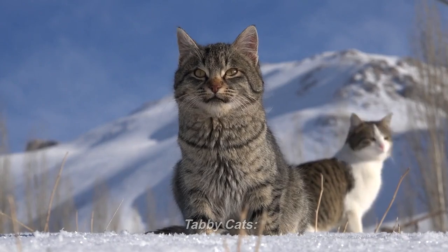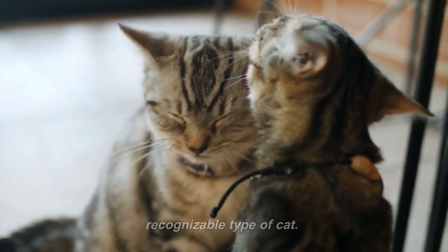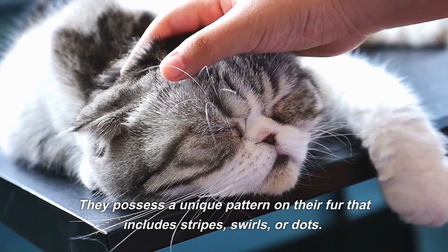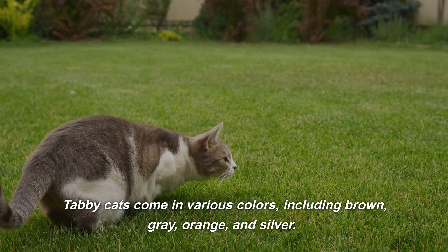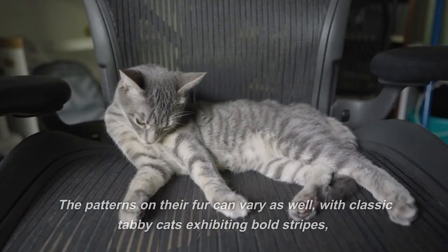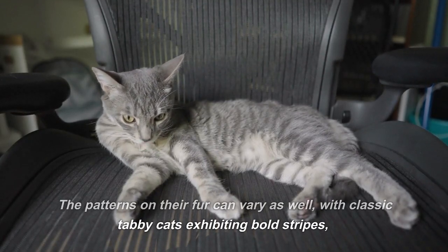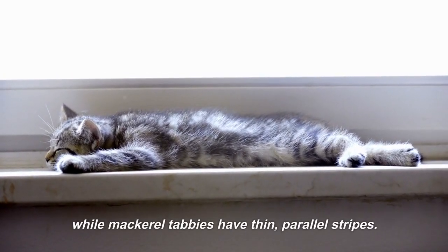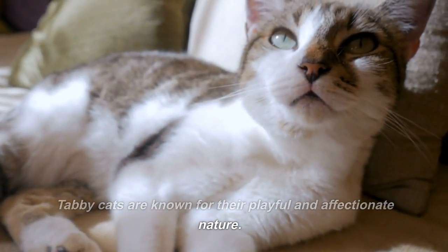Tabby Cats are perhaps the most common and recognizable type of cat. They possess a unique pattern on their fur that includes stripes, swirls, or dots. Tabby cats come in various colors, including brown, gray, orange, and silver. The patterns on their fur can vary as well, with classic tabby cats exhibiting bold stripes, while mackerel tabbies have thin, parallel stripes. Tabby cats are known for their playful and affectionate nature.